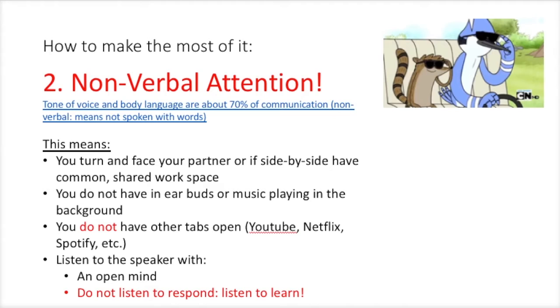Also, use your nonverbal attention. The tone of your voice and your body language is a huge part of nonverbal communication — the things that aren't spoken out loud necessarily. So that means you turn and face your partner, or if you're side by side, you have a common shared workspace. You do not have earbuds or music playing in the background. You don't have other tabs open like YouTube, Netflix, Spotify, etc. You're going to listen to the speaker with an open mind. And please don't listen just to respond with your point of view — listen to learn.